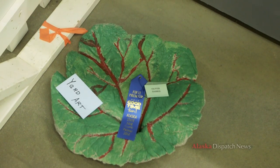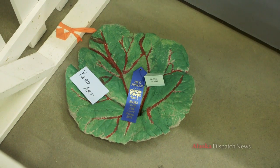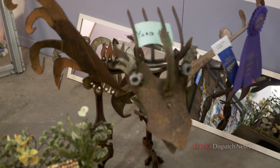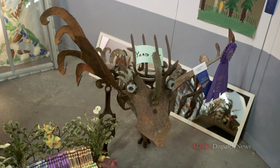This was a concrete rhubarb leaf — this was a youth entry. I think what we liked about it was the color and the way he painted it. This was the winner of yard art: a metal fabricated dinosaur. The determination was the amount of work put into it and the amount of creativity used. It's made of all kinds of recycled pieces of metal, and there's a lot of work that's gone into this piece.